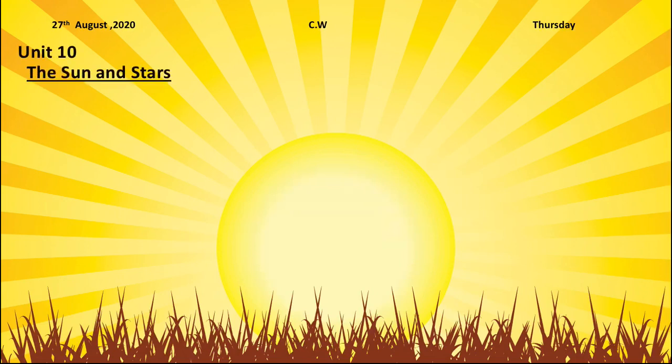Write down unit number 10, the sun and the stars. Underline your topic. Question number 3, match the column.